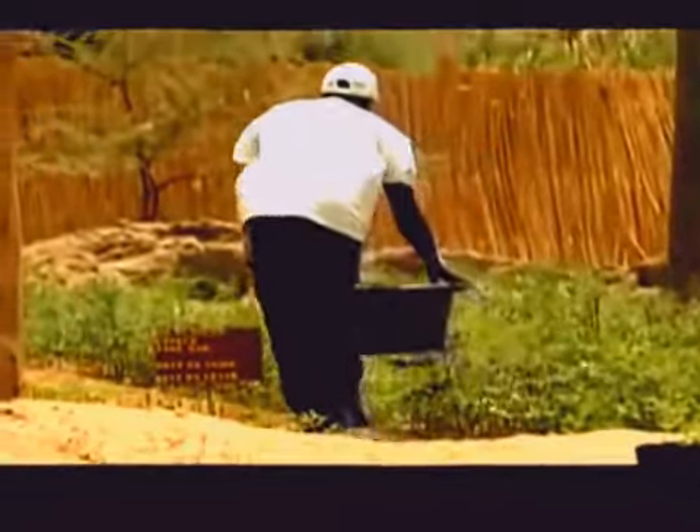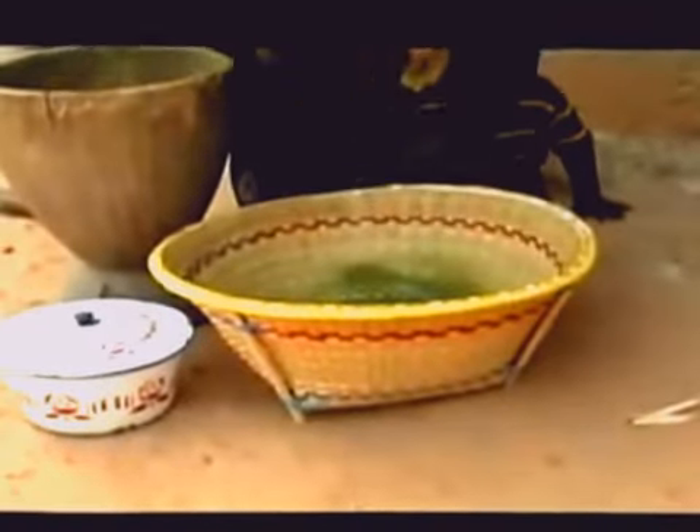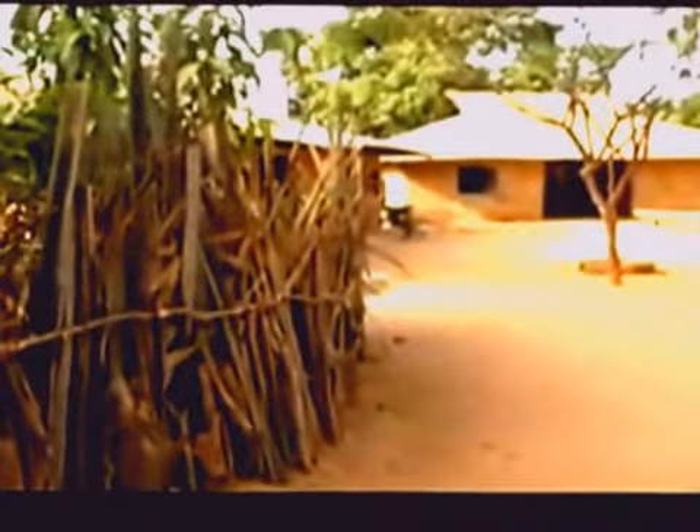Today, Moringa is used as a remedy, and in essence, a multivitamin in many of the world's warmest regions. Moringa is used widely in Africa and South Asia, and it's been introduced into South America and Central America, where it's also being used. This is not just a plant of a single community. This is a plant that really does extraordinarily well in some of the most difficult areas — areas that are very hot, areas that are very dry, areas where other things are very difficult to cultivate.